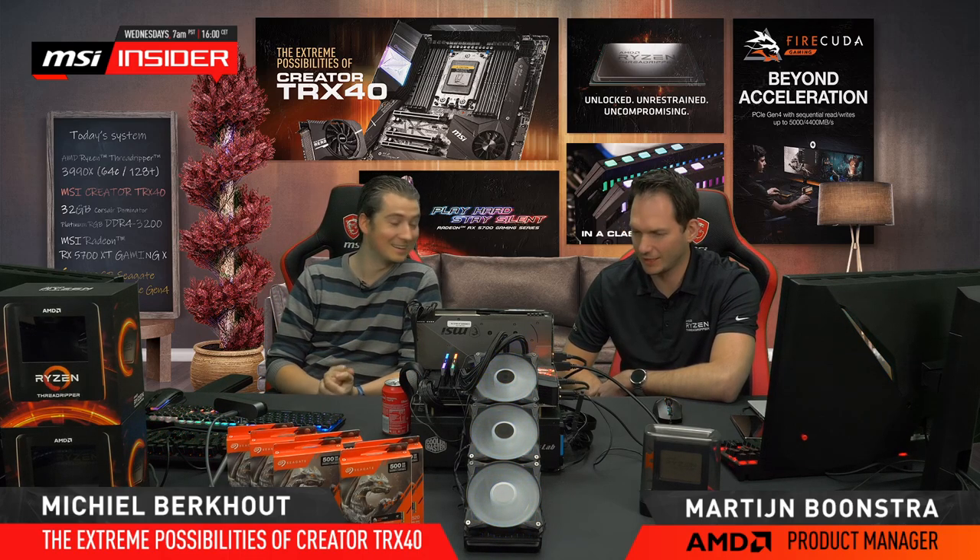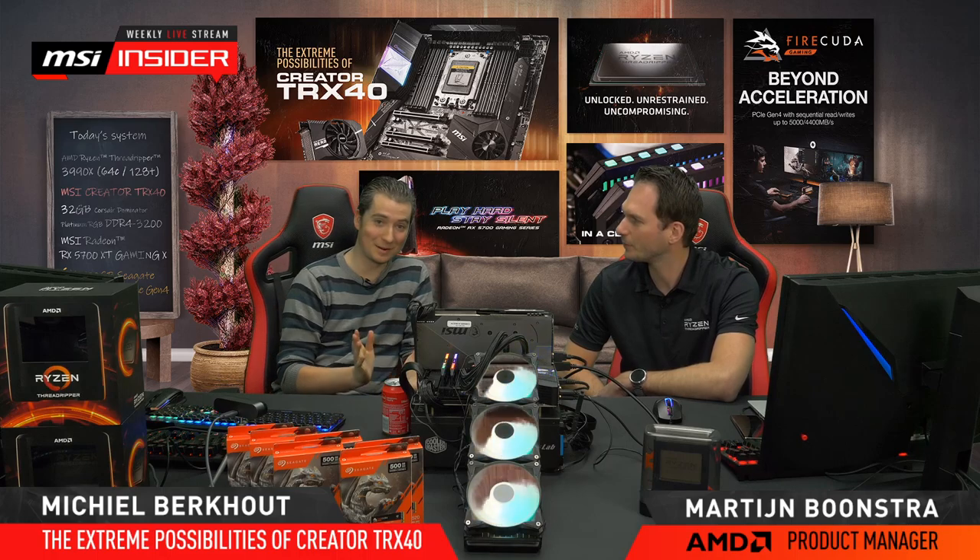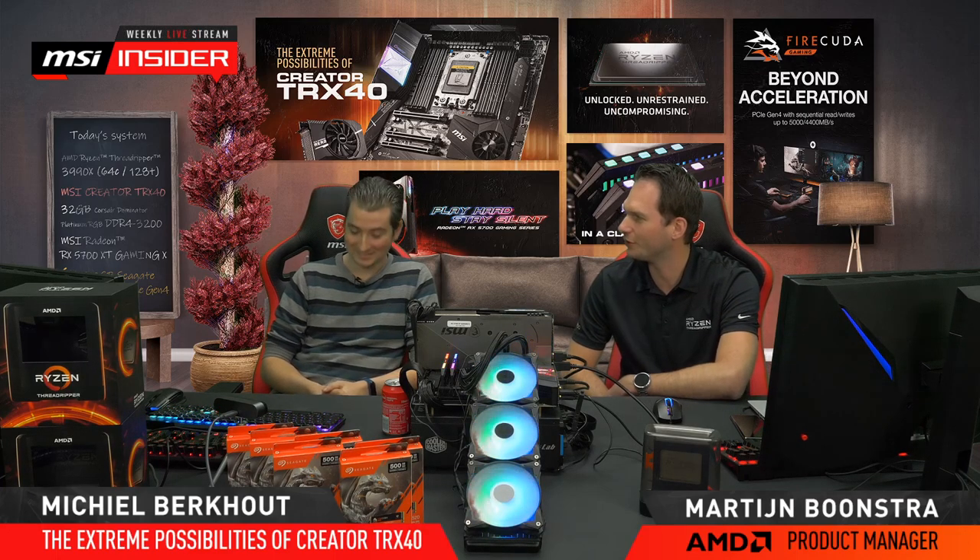Hi everyone, welcome to another MSI Insider Livestream. Today I'm here with Martijn — hello, hi everyone. You might remember him, he's been here a couple of times before. Martijn works for AMD, and his official title is Product and Business Development Manager, but it seems he gets to be here all the time when there are awesome new products to show.